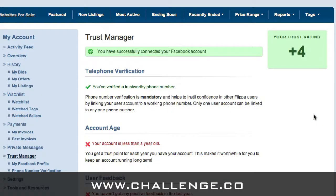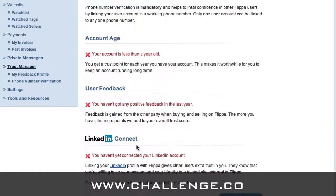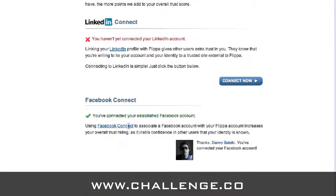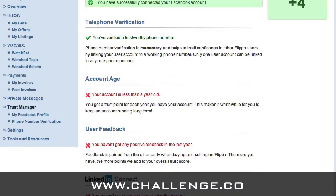Pretty much instantaneously, Flippa will verify our phone and add to our trust rating. The trust rating is Flippa's way of showing your credibility and the fact that you're real — it's all about making traders comfortable that you're the real deal. There are things you can control and things you can't. Things like telephone verification, you can. Your account age comes with time, and user feedback comes through trading. But things like your LinkedIn connection, connecting with Facebook — all these little things you can do yourself add to your Flippa trust rating and help people feel you're legitimate.